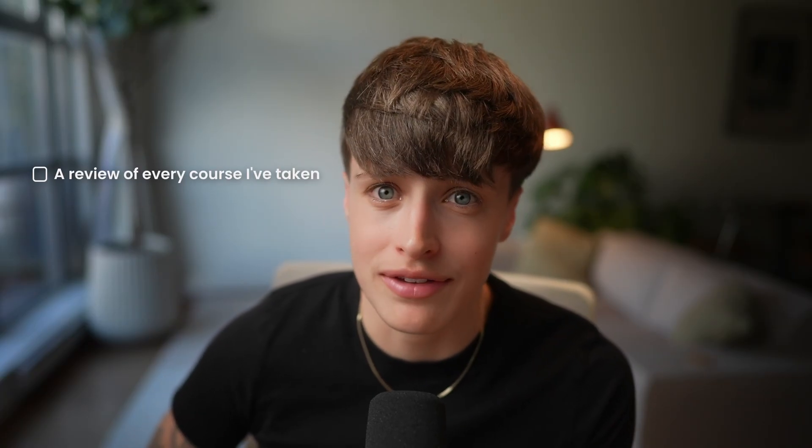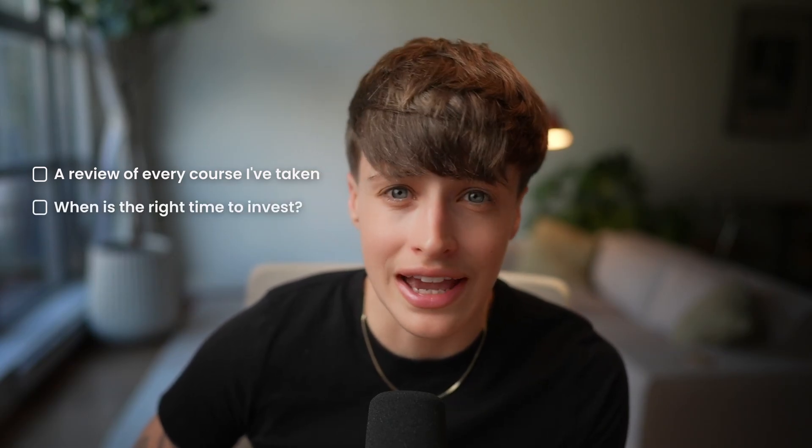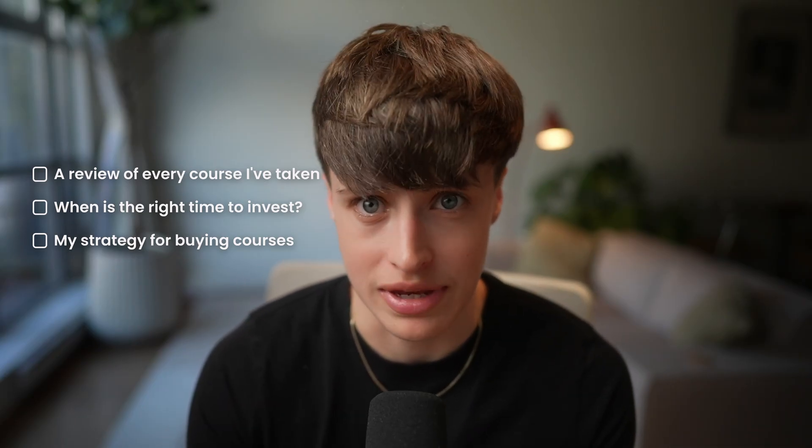So if you're looking to launch a web design business this year, or you're already a web designer trying to grow your business, then by the end of this video you're going to have a very honest review of every course I've ever taken. You'll also know exactly when is the right time to invest, when to stick to free resources instead, and the strategy that I now use to guarantee that every course you buy pays for itself almost immediately.